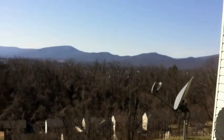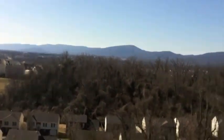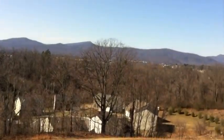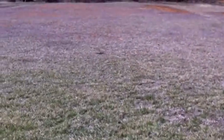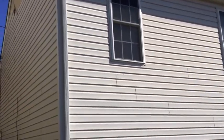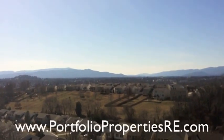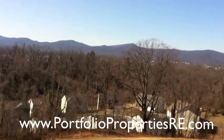One of the best features of this home is actually the view. You have a panoramic view of the Roanoke Valley and the surrounding mountains. A nice size lawn and a deck upstairs. You can see pictures online, go to www.portfoliopropertiesre.com. Thanks for watching.